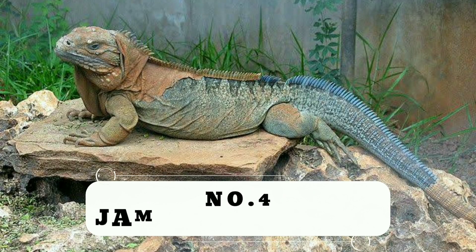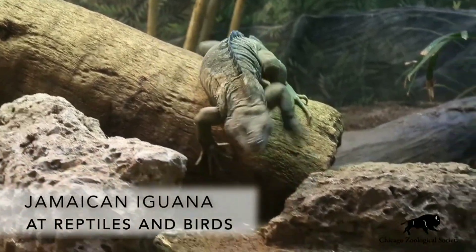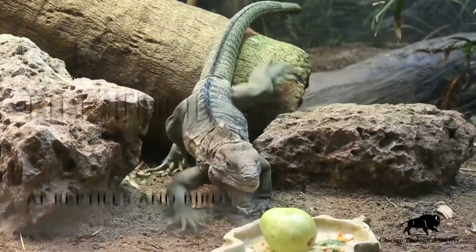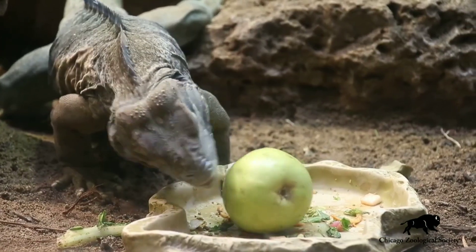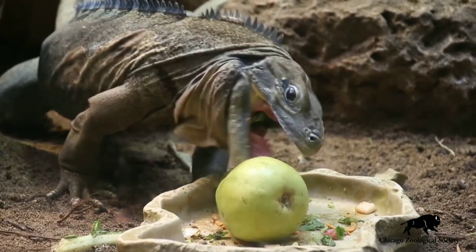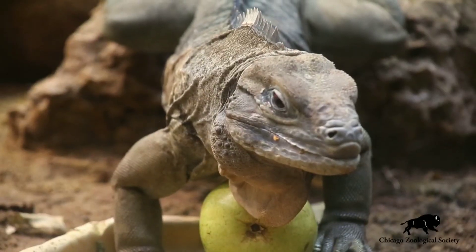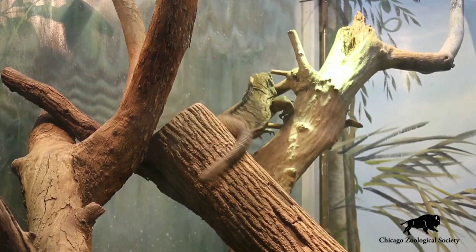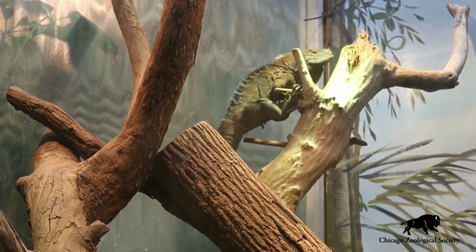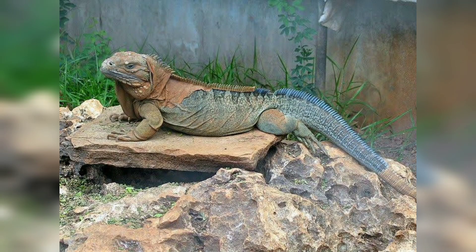Number 4: Jamaican Iguana. The Jamaican Iguana, also referred to as the Collies Iguana, is the second-largest native land animal of Jamaica. It was once thought to be extinct between 1948 and 1990, and it is currently restricted to the Hellshire Hills woodlands. The Jamaican Iguana is a huge, heavy-bodied reptile with markings that are zigzag-shaped and green to steel blue in color. Today, there are 100 to 200 Jamaican Iguanas thought to exist in the wild.